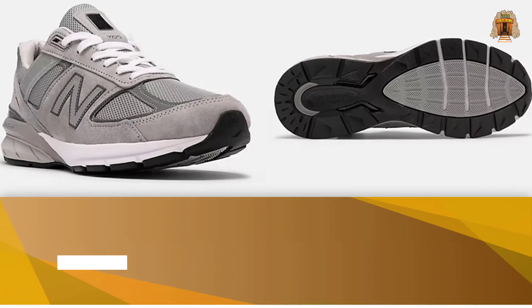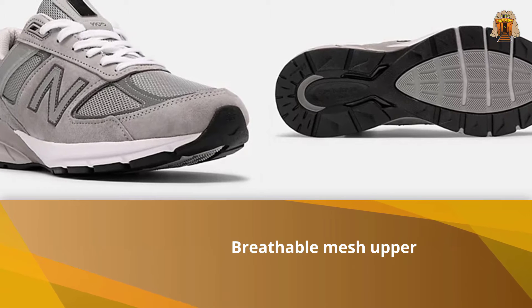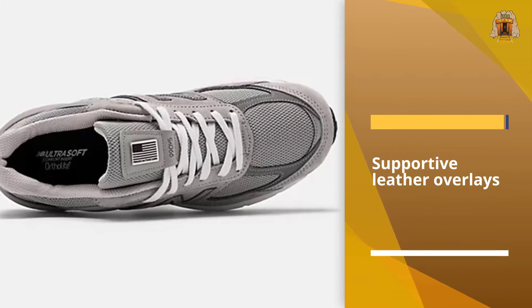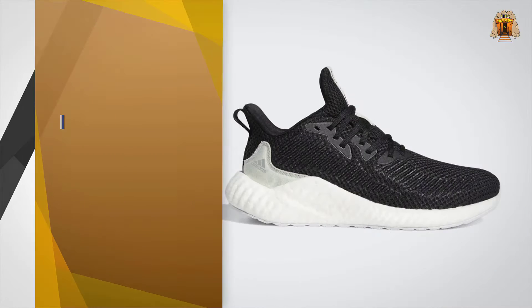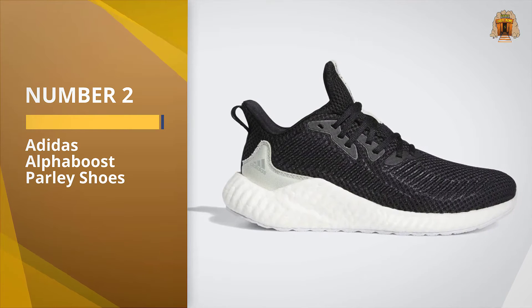The latest in our Made in USA series, the 990 V4 provides the perfect blend of cushioning and stability with a hybrid upper for breathability and ENCAP technology for comfort. This classic running shoe continues our legacy of great performance and iconic style. Number two: Adidas Alpha Boost Parley Shoes.